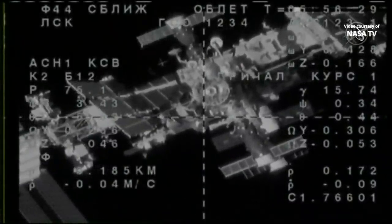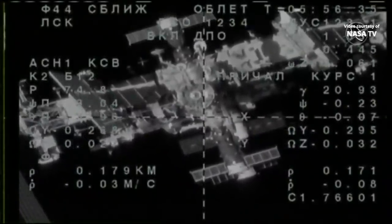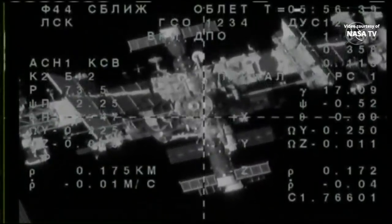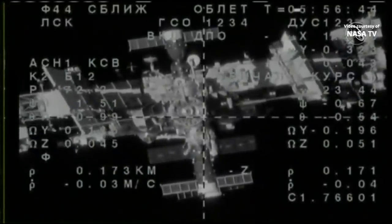This view now from the Soyuz MS-14 external engineering camera. About 180 meters separating Soyuz from the aft port of the Zvezda service module, which is visible almost at the center of the crosshairs, as the fly-around is about to be completed.